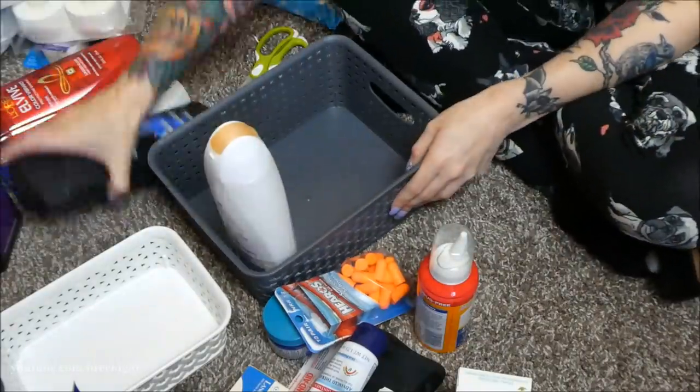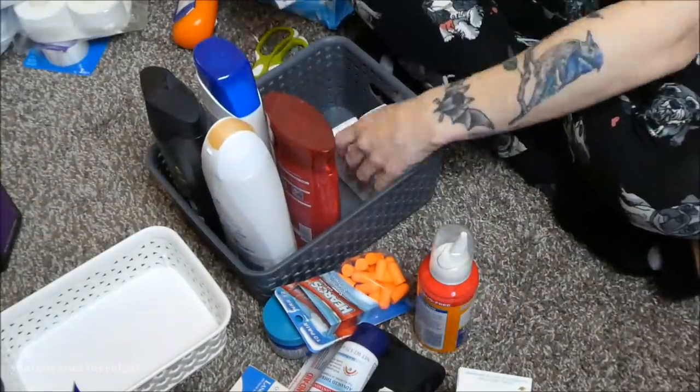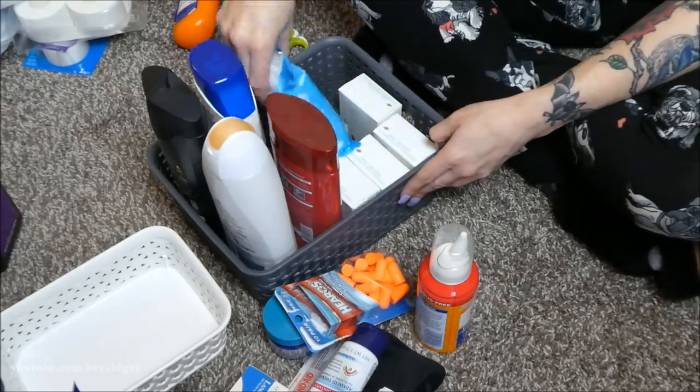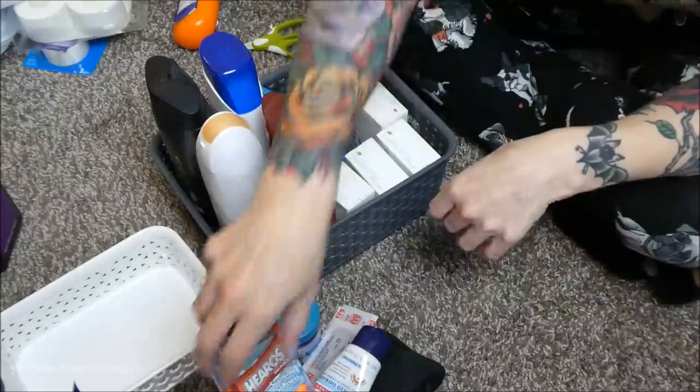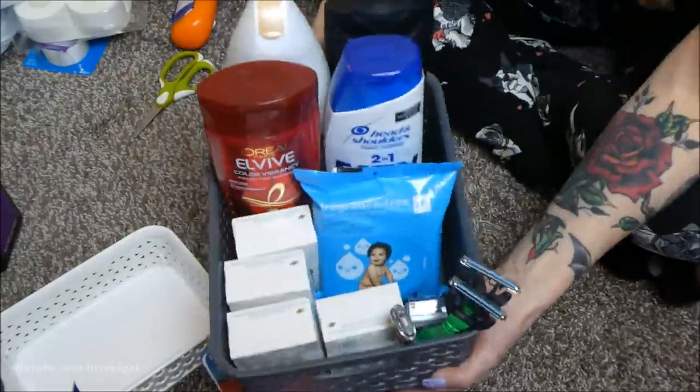This basket is for all my extra shampoos, body washes, and soaps. Once I run out in the shower, I can come to my closet and grab a new body wash, shampoo, razor, baby wipes — whatever I need. All the extra shower stuff goes in this one.